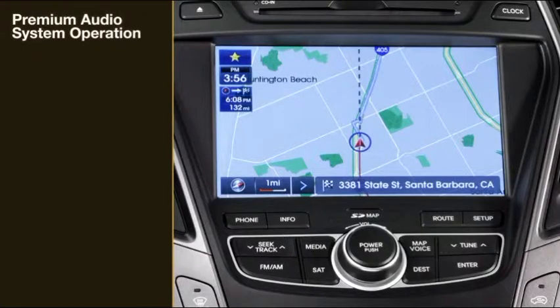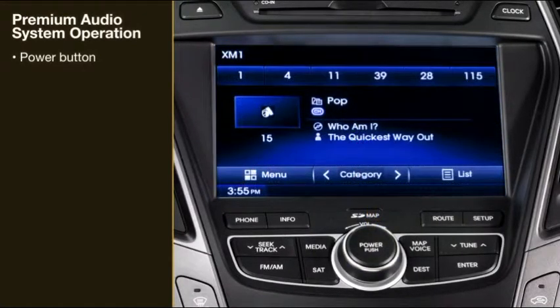To operate the premium audio system, press the power button to turn the radio on. For tuning to channels, press the FM, AM, or SAT buttons. Press the Tune button to the desired channel, then press Enter.